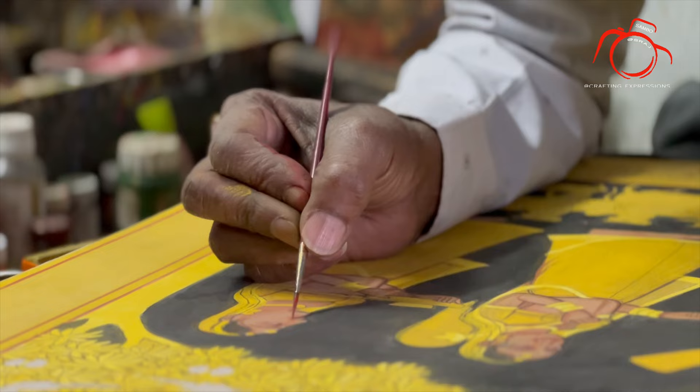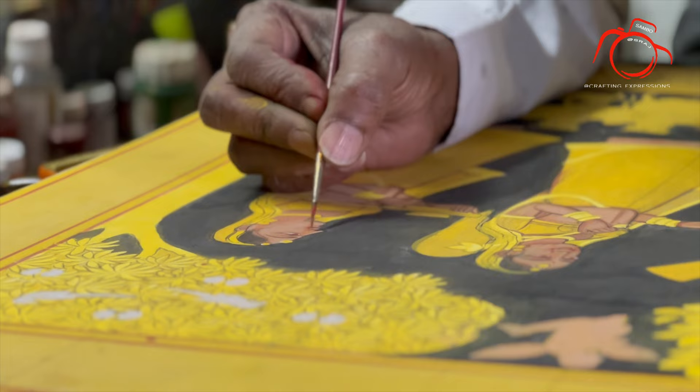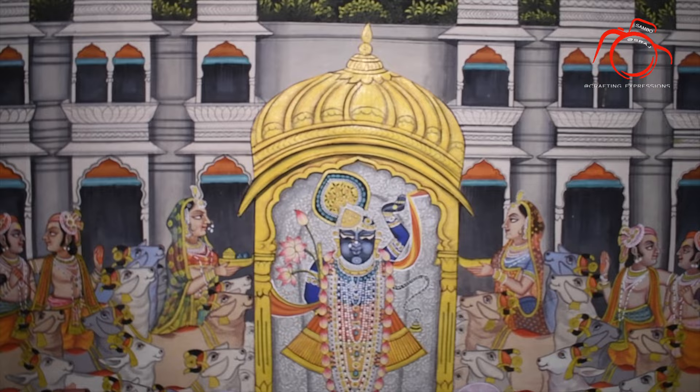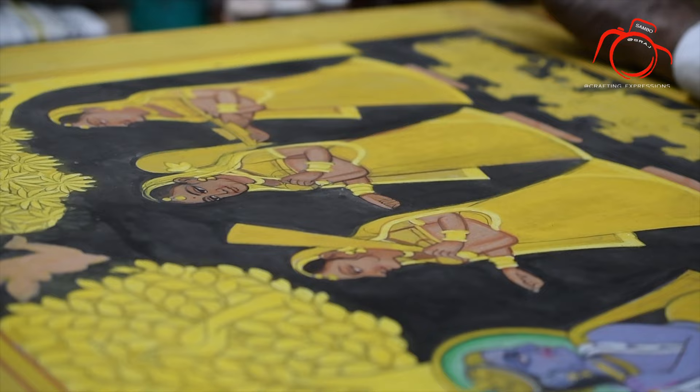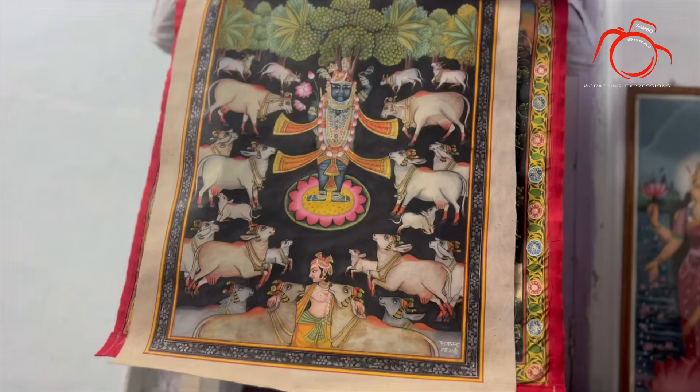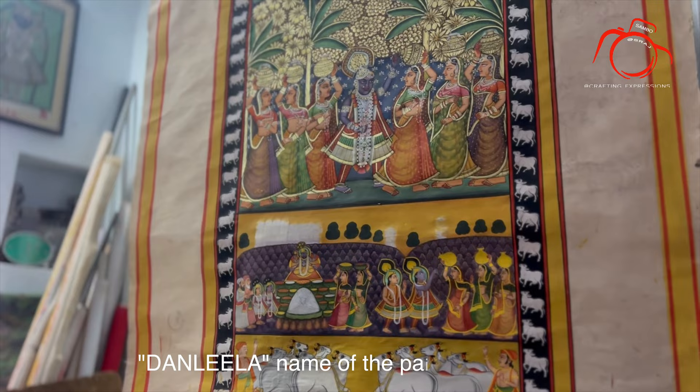These paintings are so finely drawn and intricately designed, with keeping in mind all the aspects, likes and dislikes of Lord Srinath Ji. The painting narrates a story in itself. Every occasion has a new story of the Lord and thus a new Pichwai. The central theme of the Pichwai painting is Lord Srinath Ji.